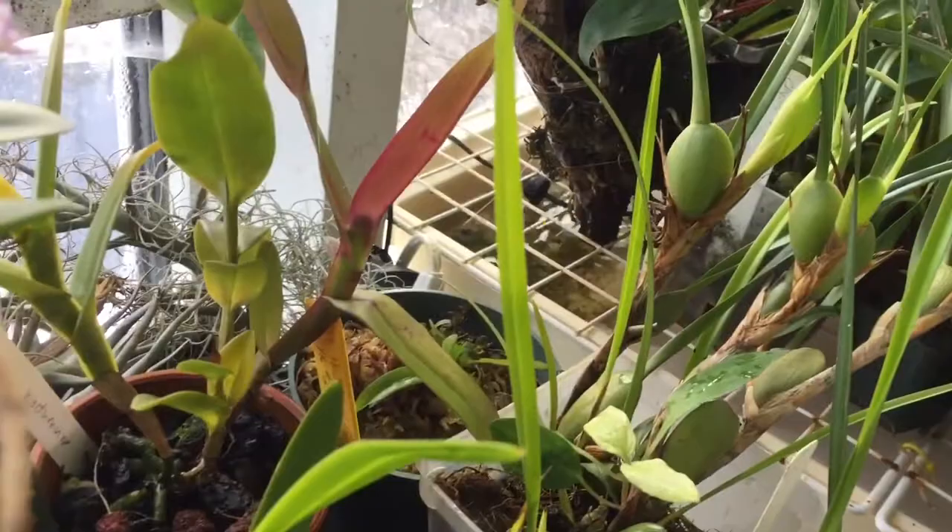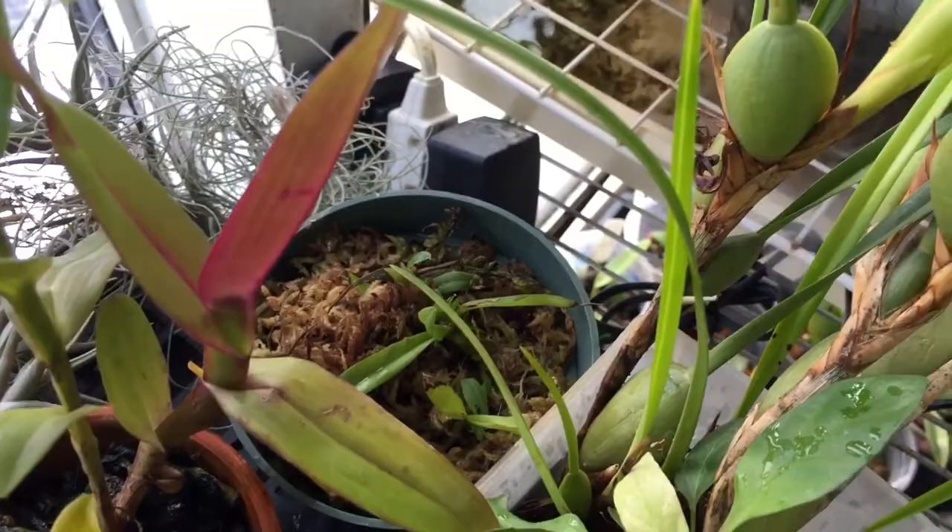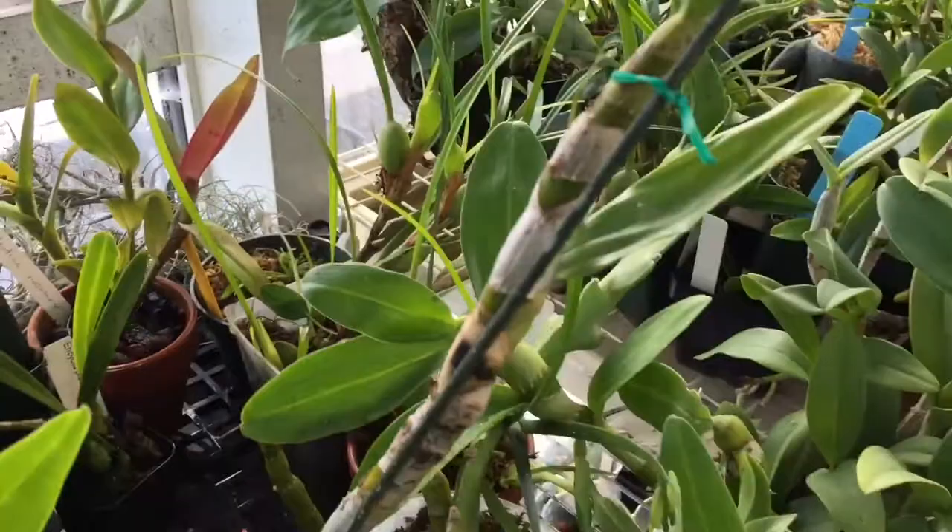I have a whole bunch of Huariang Gold YK Number Two that came out of flask — if you wanted to see the deflasking, that's a separate video. I have like four little containers of that floating around.